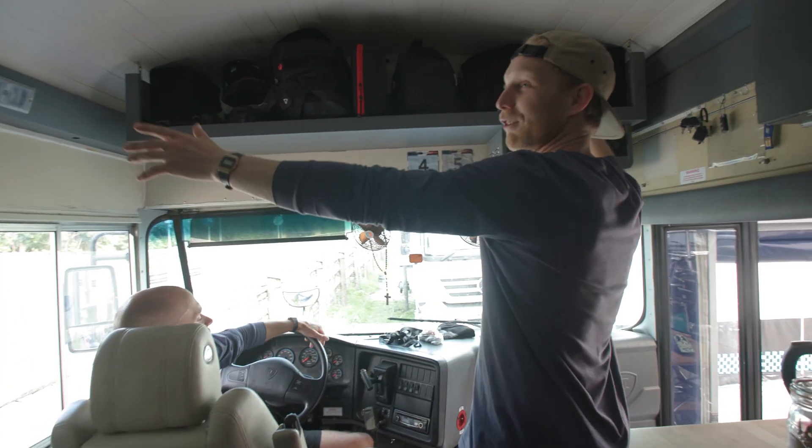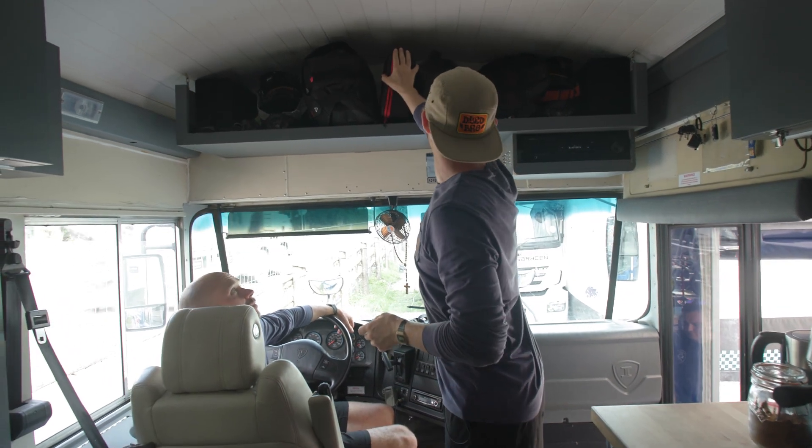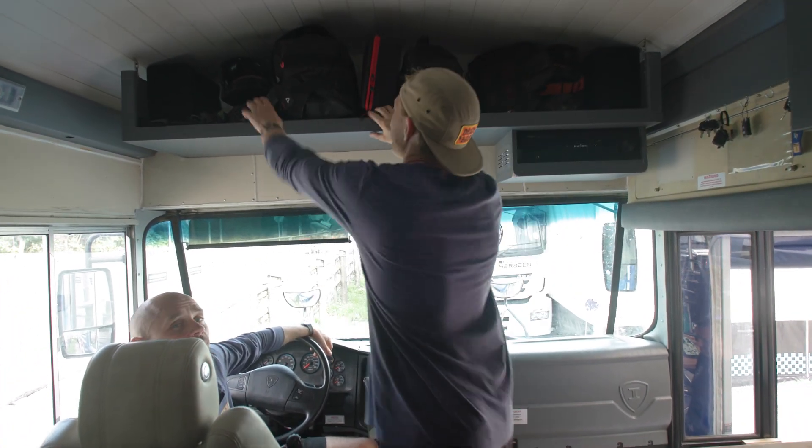This is actually storage with our full faces — Eddie's goggle bags up here, full faces, and chest protectors.